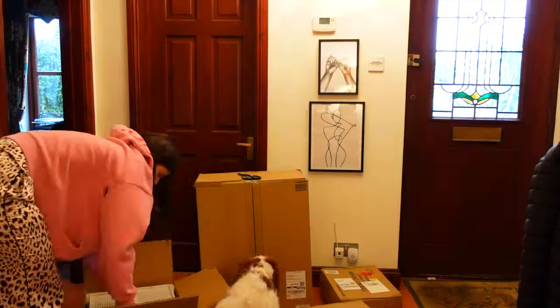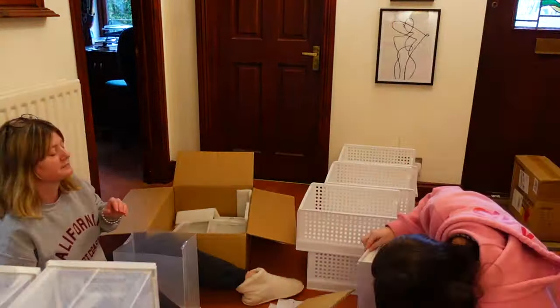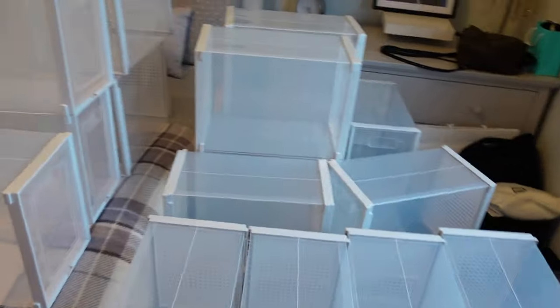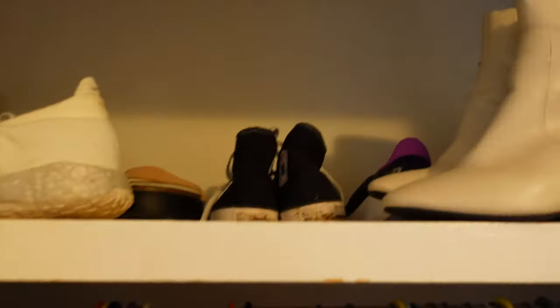All of the organizing compartment things just arrived so I'm going to go open them! We've assembled these drawer things and here are all of the shoe boxes which we are going to put in the top part of the wardrobe, stacked on top of one another.